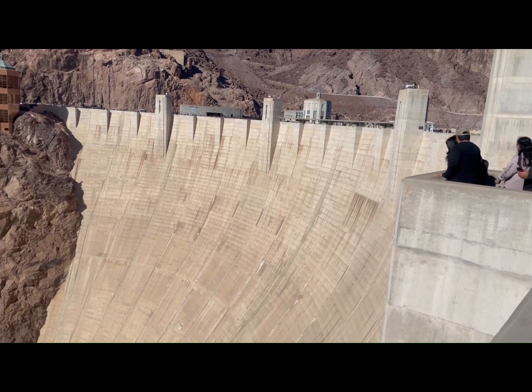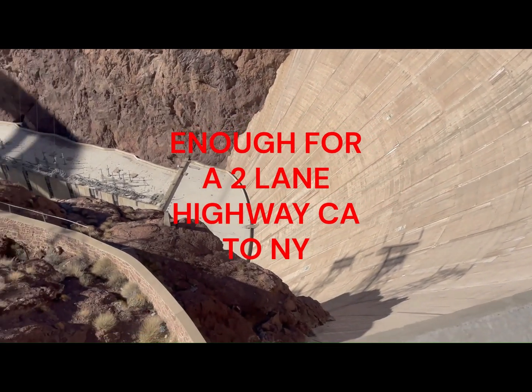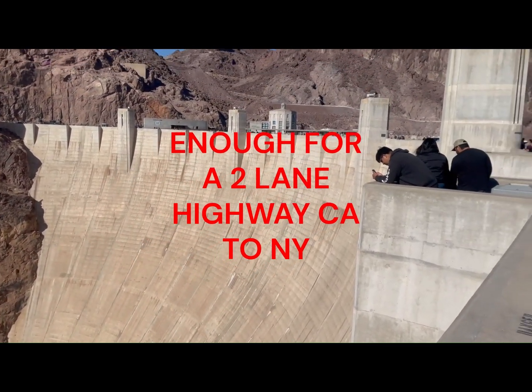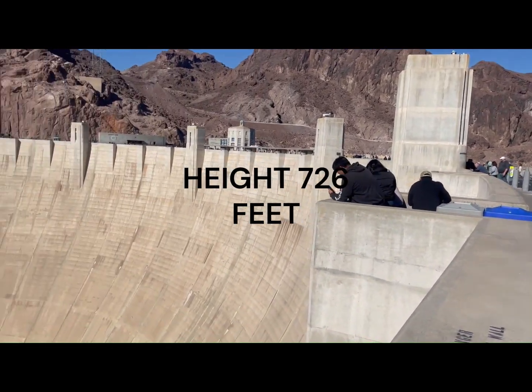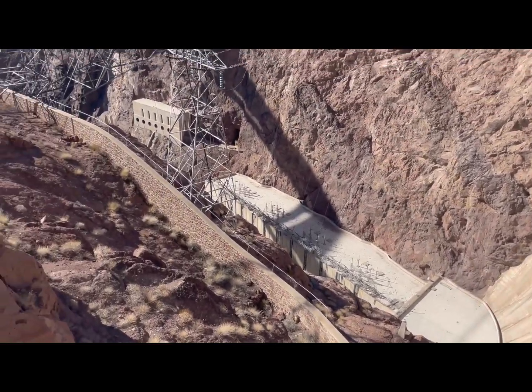Now we're on the other side. They poured all this cement at one point — 20 months straight, around the clock. It's 45 feet wide at the top and 660 feet at the bottom. There's the power plant below.